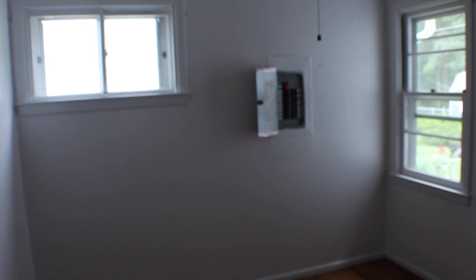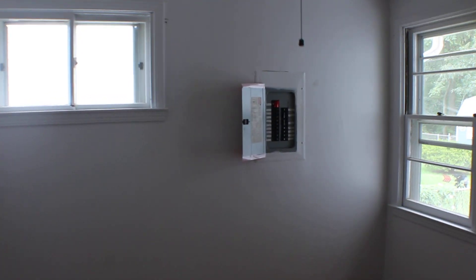Bedroom number 1 on the main. We are a 3-2 total. 14 by 9-9. 100 amp — that's a good one.